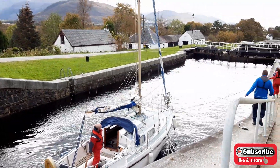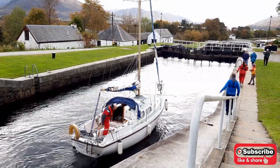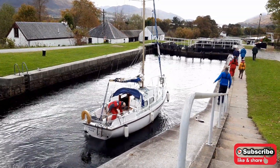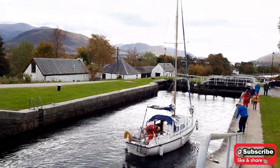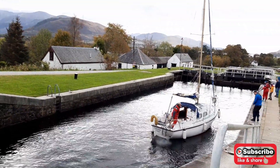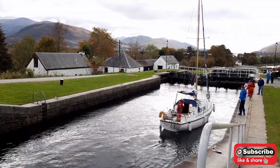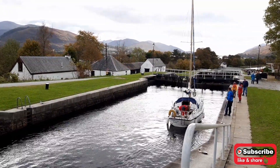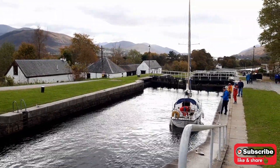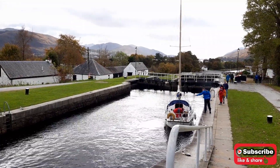Imagine if there were something like this in the Philippines — it would be nice. This used to be used to transport goods. Now it's a way for tourists to travel from one point to the other without going far out of the way, because this is a shortcut.